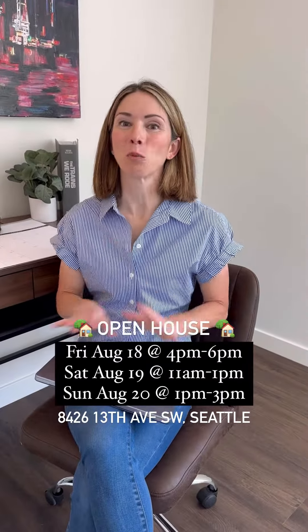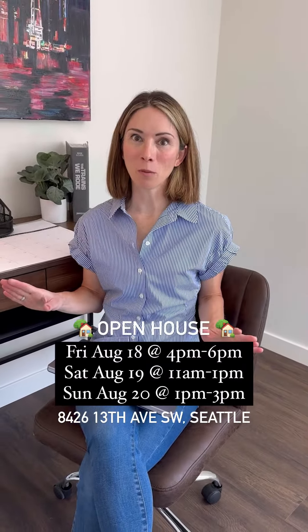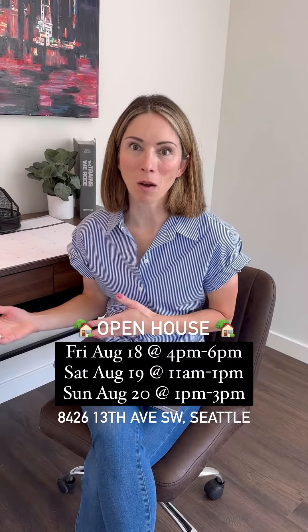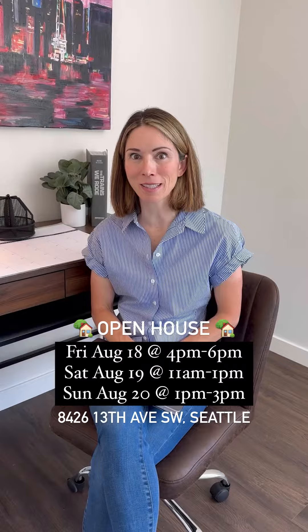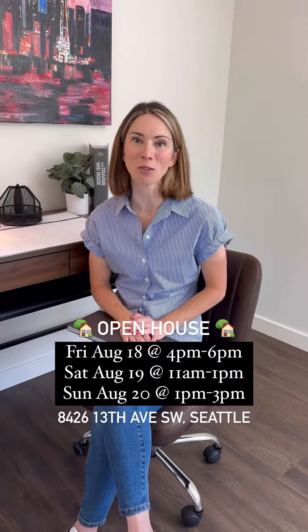This space is really one of my favorite parts of this home. It could be used as a home office, a TV den, a guest space — it's so versatile. There's a lot you can do with this room.